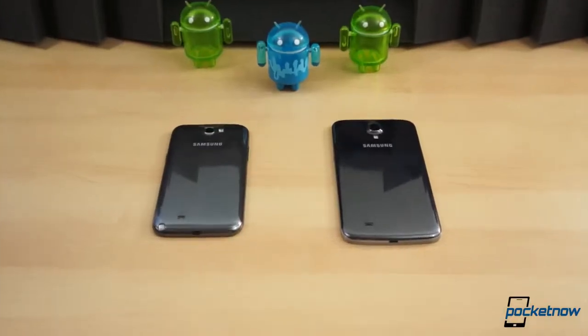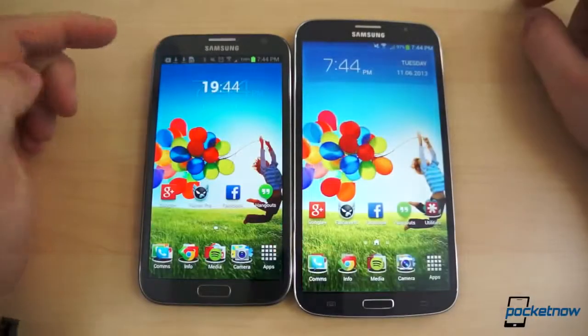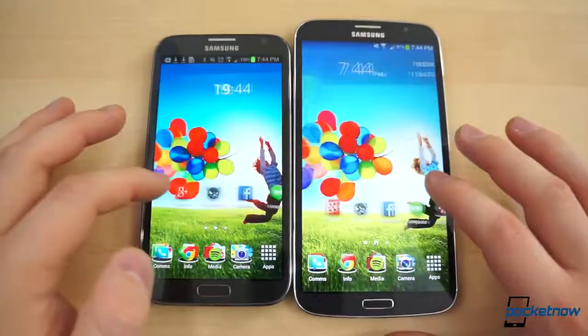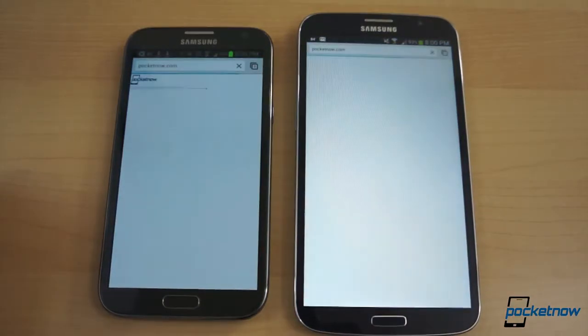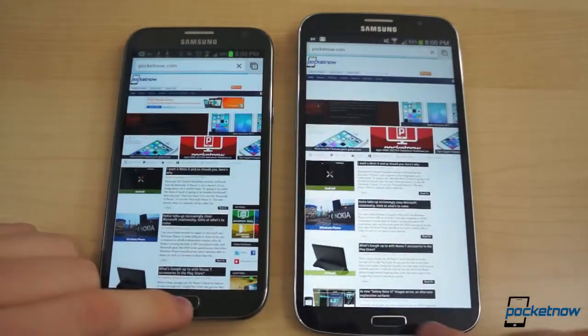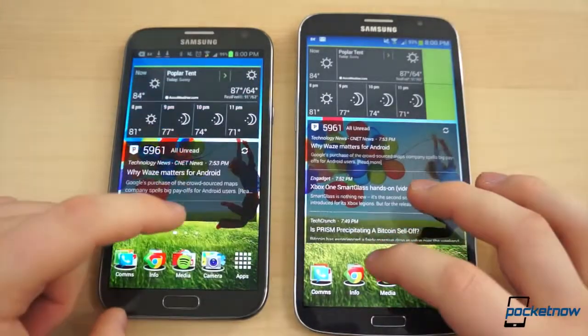The Note 2 and Galaxy Mega 6.3 both come with LTE connectivity, but both of our units are HSPA-Plus only, running on AT&T's HSPA-Plus network in the Charlotte metro area. The Galaxy Note 2 averaged just over 5.2 Mbps down and 1.1 Mbps up, while the Mega 6.3 averaged 6.6 Mbps down and 1.5 Mbps up. The Mega proves to offer faster speeds, but negligibly so.